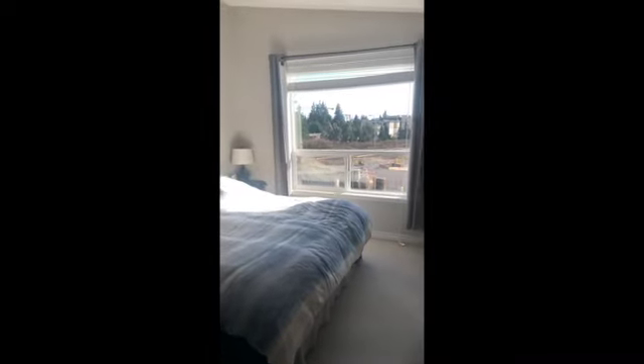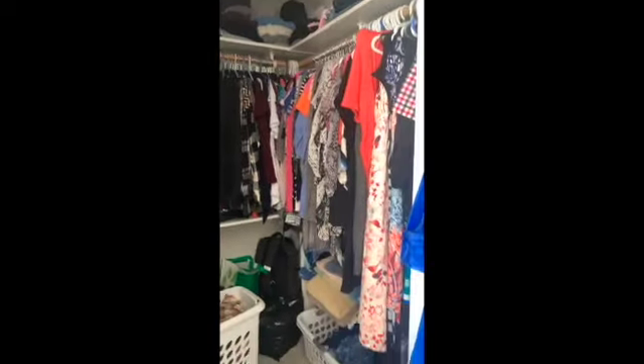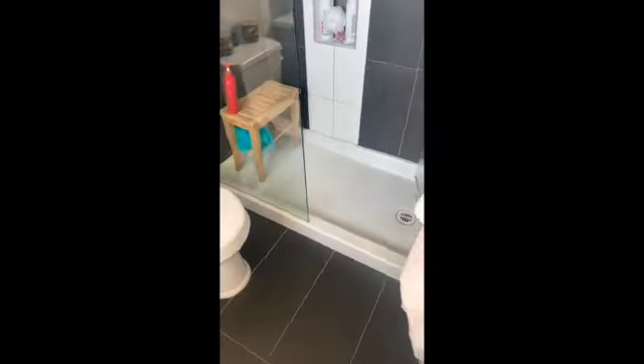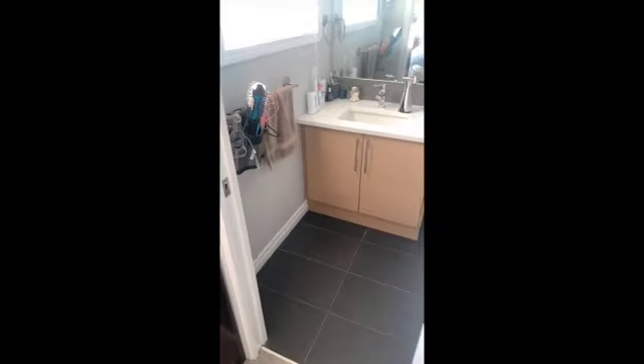A large king-size bed, vaulted ceilings, beautiful skylight — when you look outside you can see the blue sky. Good size walk-in master closet, built in, so tons of space in there. The room has quite a bit of furniture in it which just shows the size of it. The bathroom is vaulted, so you have a nice big walk-in shower, beautiful tile and countertop.